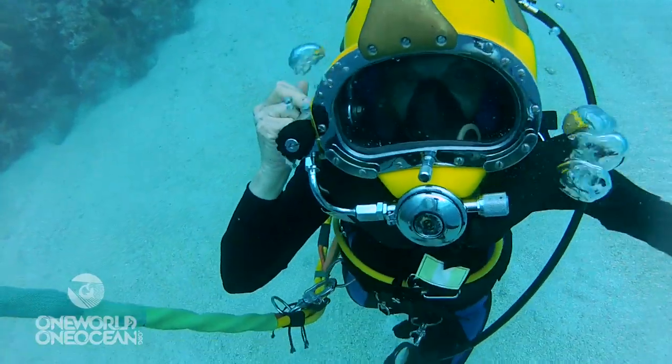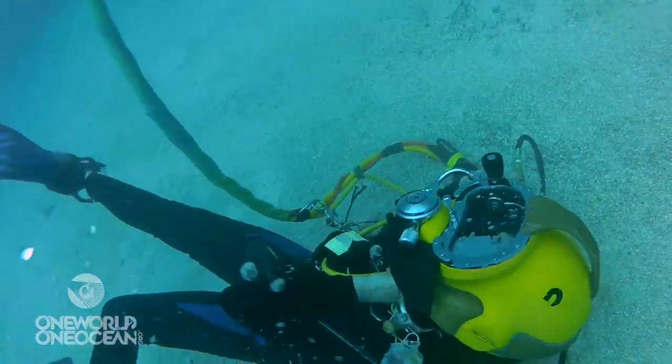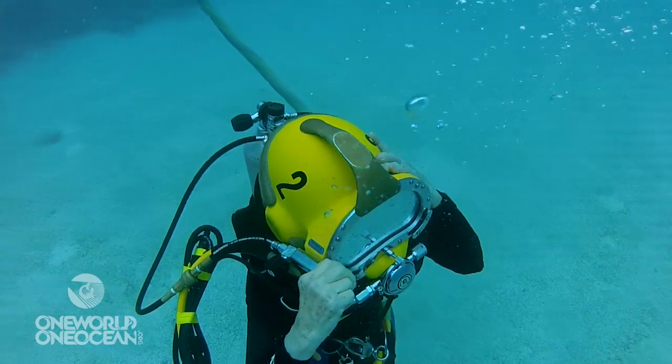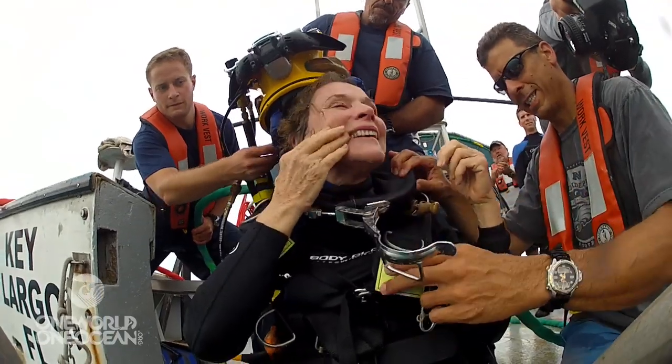But there's just that instant when it's like, 'I can't breathe.' But if you know that this could happen and you train for it, you'd have that practiced response. You're okay. It's one thing to talk it through, to read it — it's another thing to do it.